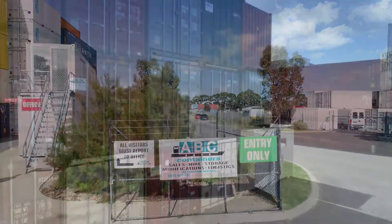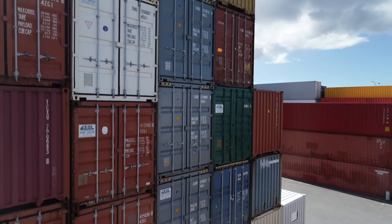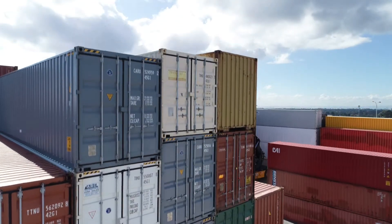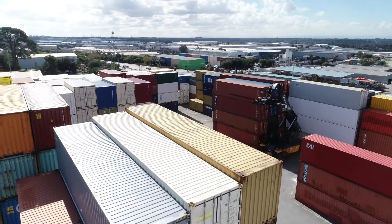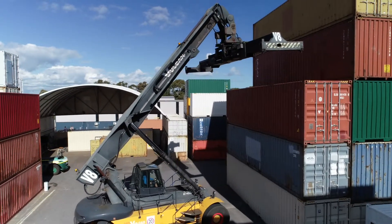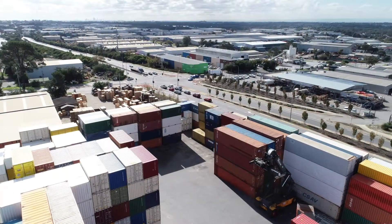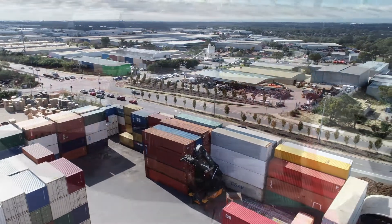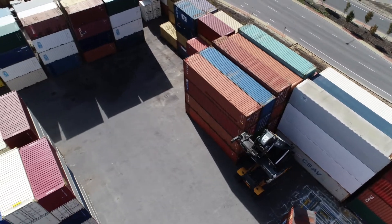Hi, this is Geoff from ABC Containers. Our entry-level containers are what we call the wind and watertight sea containers. They come in the standard 20 foot or 6 metre units up to the 40 foot units, in either a general purpose standard height of 2.6 metres or the high cubes at 2.9 metres. We also have a range of B-grade wind and watertight and cargo-ready containers right up to brand new containers, with lots of grades and different types in between in the entire range.